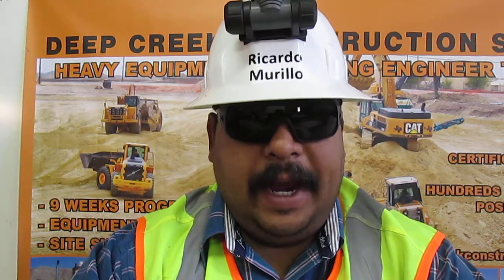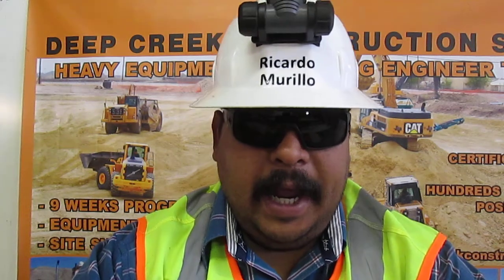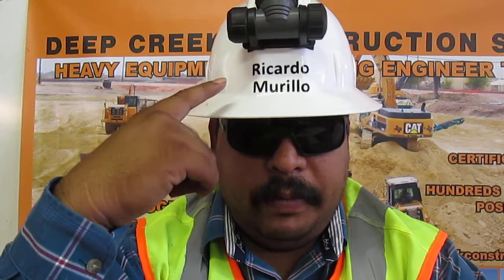In addition to this equipment, I am certified by Caterpillar on the Deere M-Series Road Grader. You can view my equipment skills on my YouTube channel, HEO Ricardo Murillo.